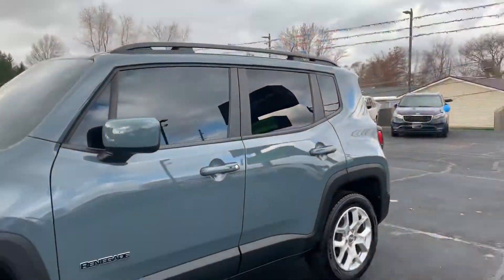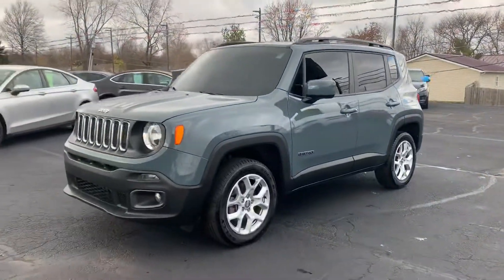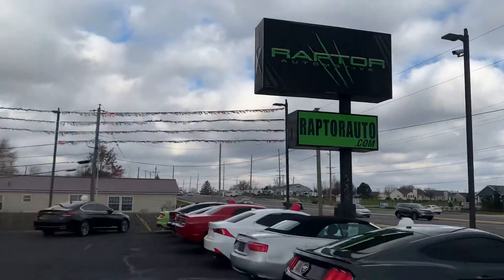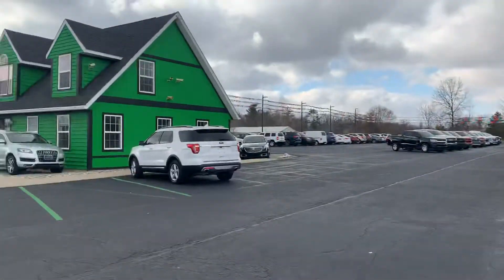Come check it out before it's gone — 2017 Jeep Renegade four-wheel drive. Any other questions, visit our website RaptorAuto.com or just come see us in the big green building on Lima Road.